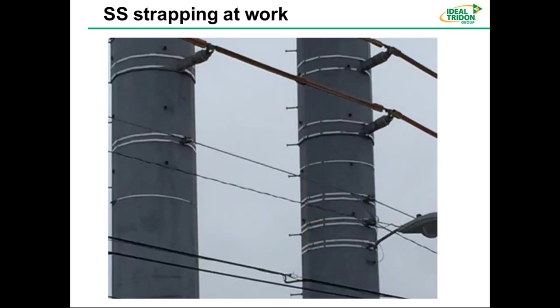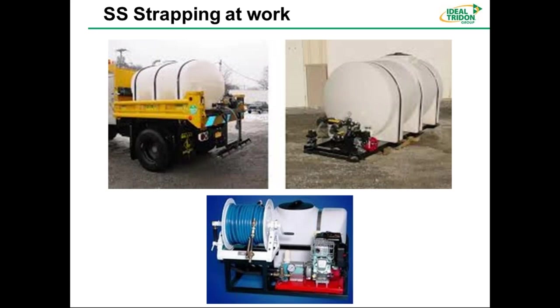Some applications for banding and strapping: if you're driving down the road, you'll see banding on utility poles — a steel pole with multiple banding holding up a light fixture, insulator standoffs, and conduit straps. It's a fairly large pole and they can do single band or multiband strapping with buckles. Another application is banding holding down tanks — whether water tanks or chemical application tanks.